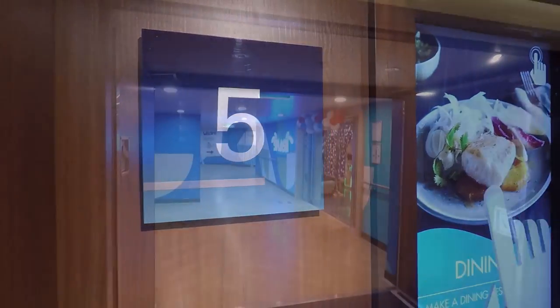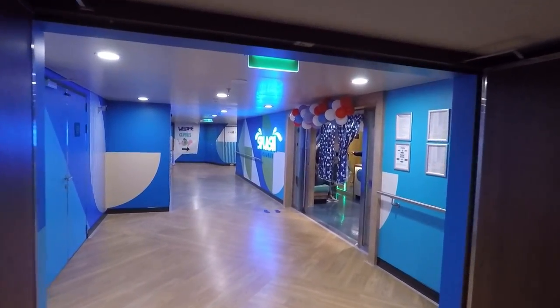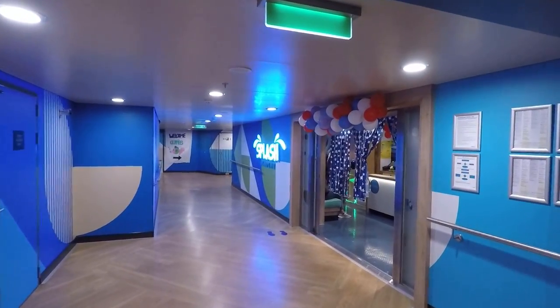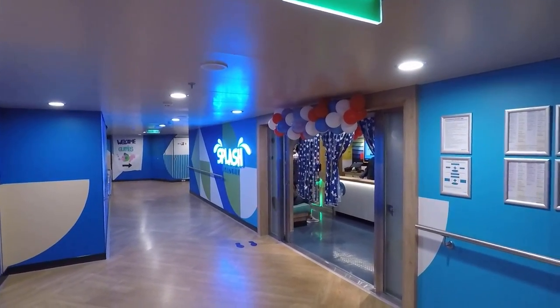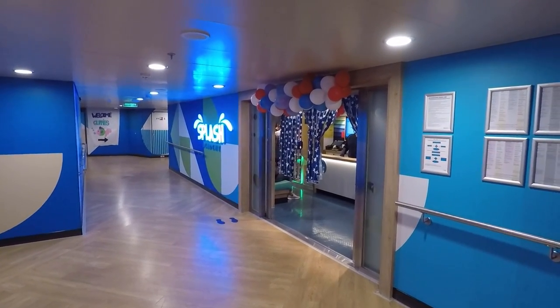The last deck we're going to check out is deck 5, where the Splash Academy is located. You can leave your kids here — they can play sports or games and there are all sorts of activities and parties. If you want to get out for a romantic evening, you can drop your kids off here and head out for a night on the ship.